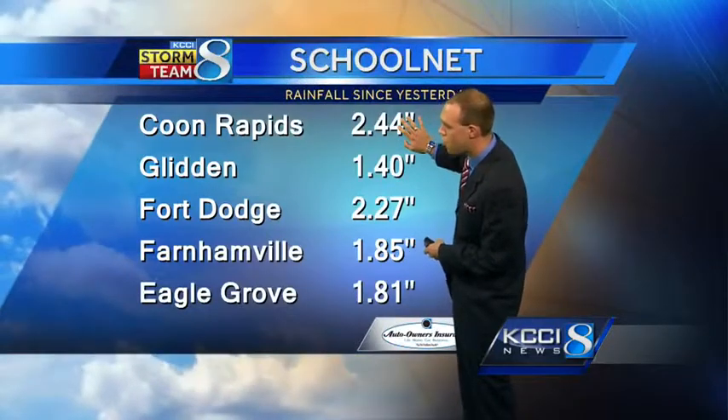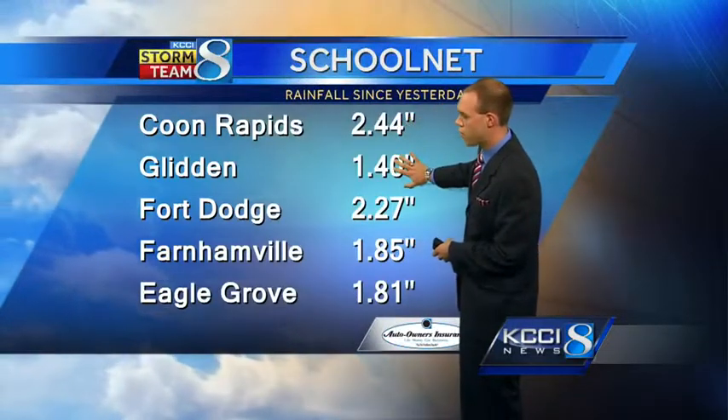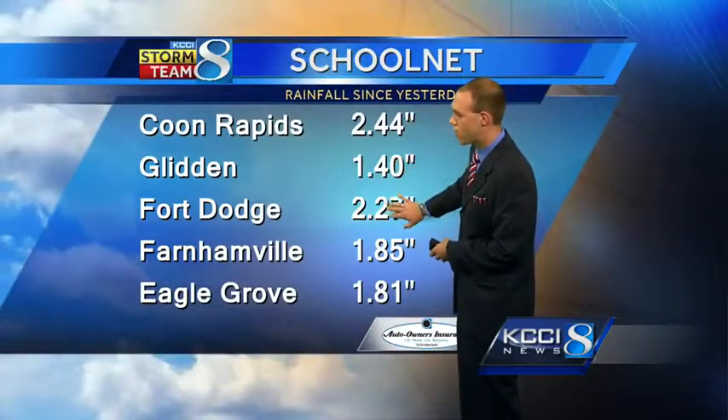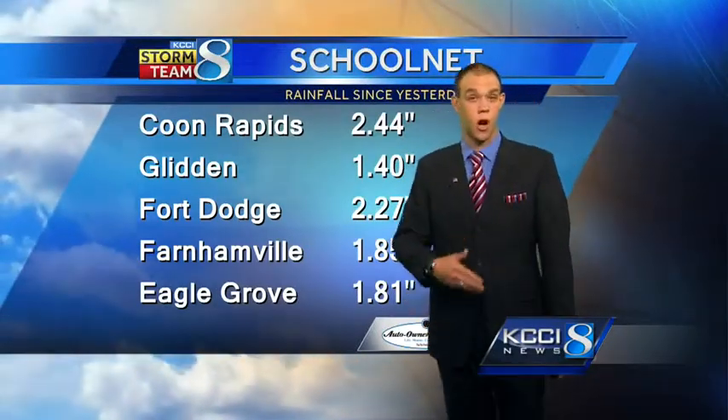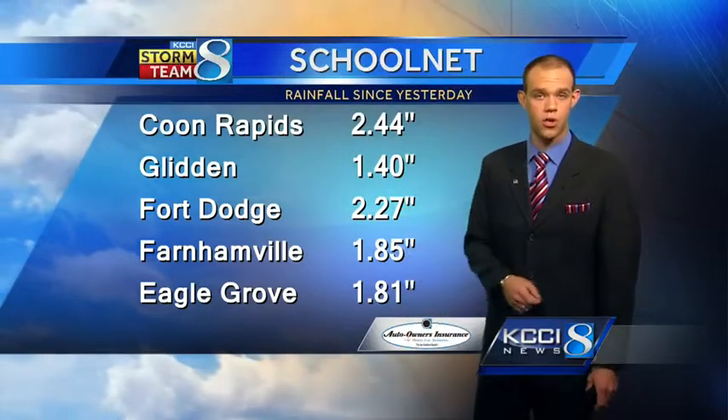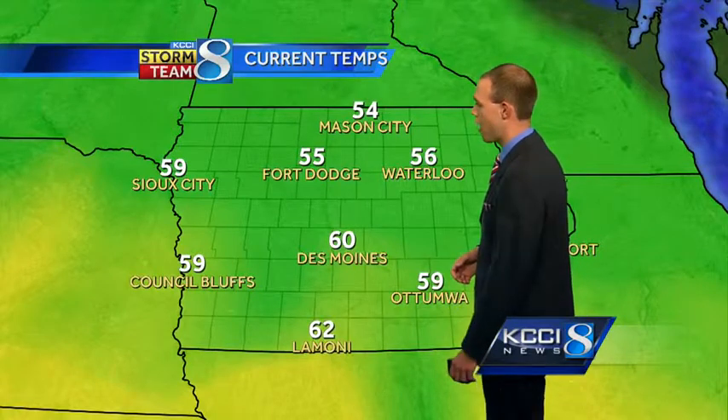Coon Rapids checks in at just under 2 and a half inches of rain. Glidden just under an inch and a half. Fort Dodge about 2 and a quarter, 1.85 in Farnemville, 1.81 in Eagle Grove. These are all unofficial from our Auto Owners Insurance School Net sites. So we're seeing plenty of rain, and that is hindering things out there, especially with the flash flooding.